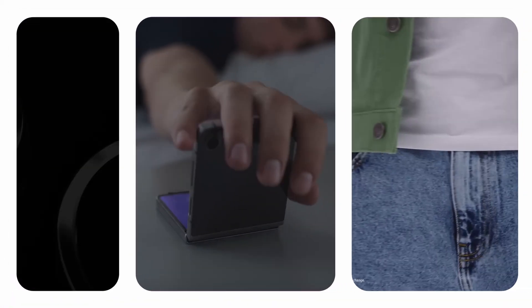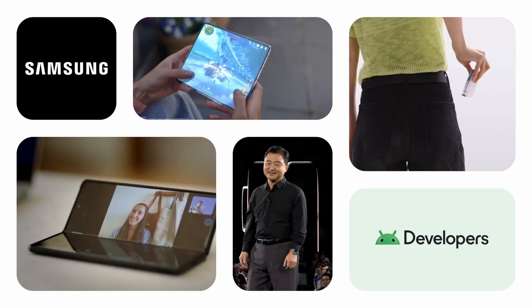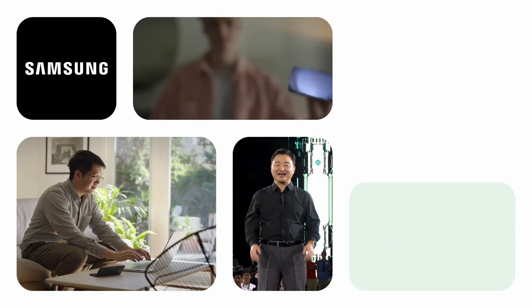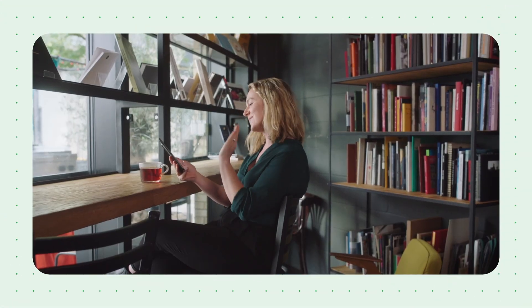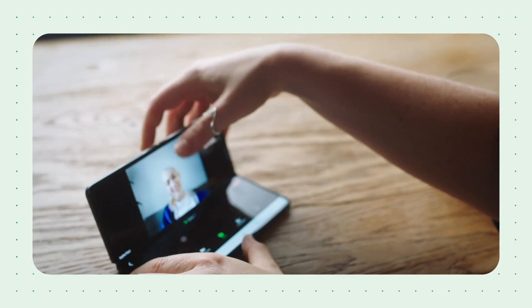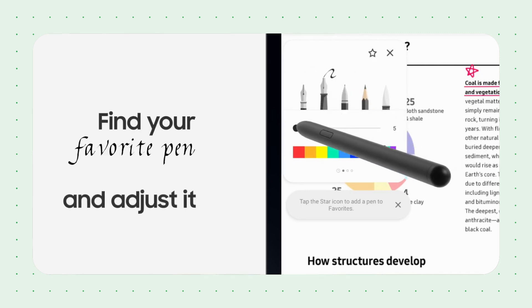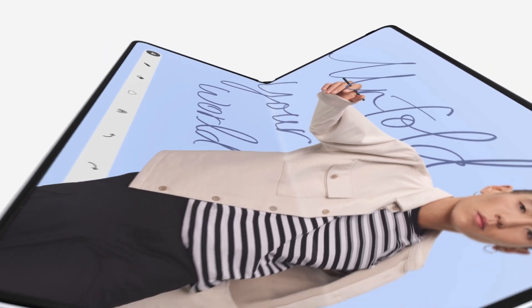Foldables are one of the newest form factors for Android and users more broadly, but we're already seeing some amazing hardware coming from our partners. The combination of a large unfolding screen and mobile device-like portability offers unique experiences that developers are starting to embrace. For instance, Zoom is utilizing tabletop mode, and Concepts has integrated stylus support. I recently spoke with Raj from Samsung, a pioneer in foldable technology, starting by asking why developers should embrace large screens like foldables and tablets.